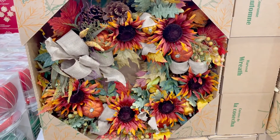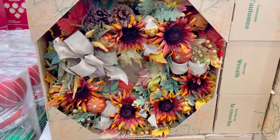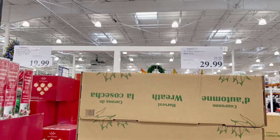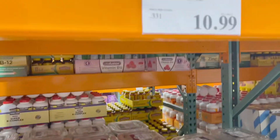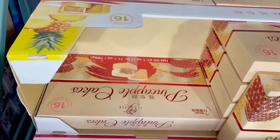This Thanksgiving wreath is only $29.99, perfect for Thanksgiving. They also have some seasonal foods — almond biscotti dark chocolate is one of my favorites for just $10.99.